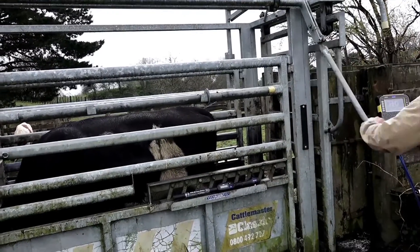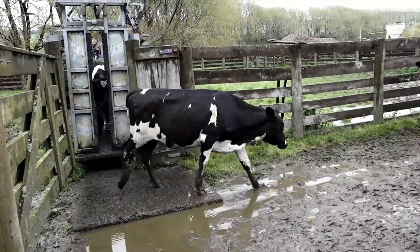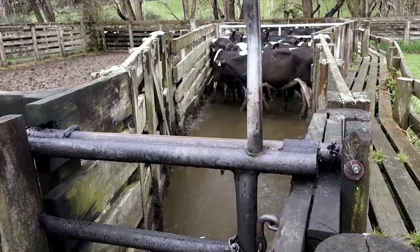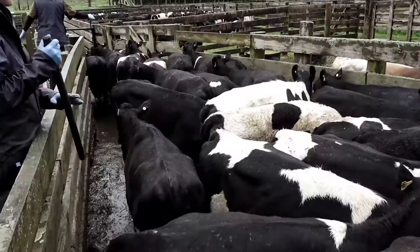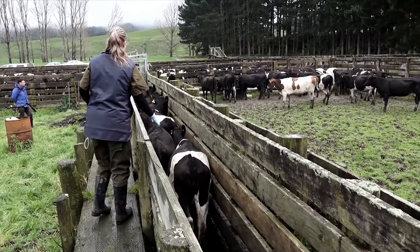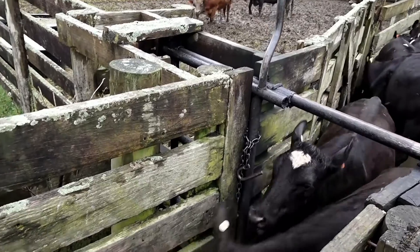At pre-calving, you want animals at target so they're going to calve down easily and be in a good position to jump straight into the herd as nice well-grown heifers. If you've got a scrawny heifer, it's going to get picked on by the cows and struggle into peak lactation. A lot of clients comment on how good the production is in their heifers because they're well-grown. Right back as calves, you need that good growth rate to get the frame size — you can't expect scrawny calves to suddenly blossom into big well-grown heifers. You need to get them growing well in the beginning to build that frame size.